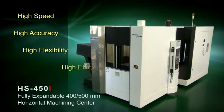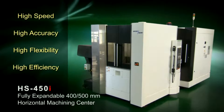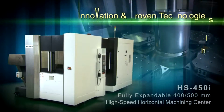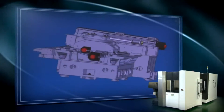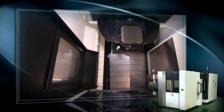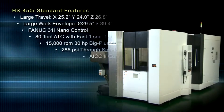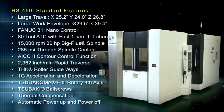Introducing the new Akaris HS450i 400-500mm Horizontal Machining Center, with technology-enriched manufacturing techniques and superior quality throughout. Innovation and proven technologies are at its core. The concept is simple: employ proven technologies, make it flexible, and make it affordable.